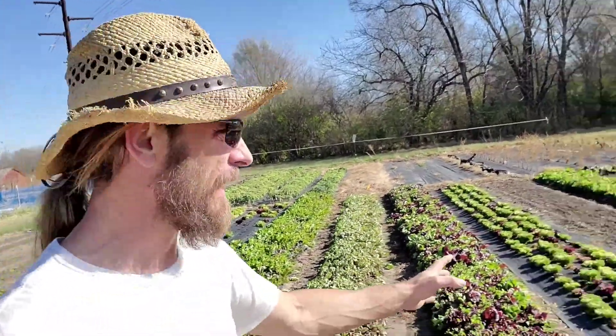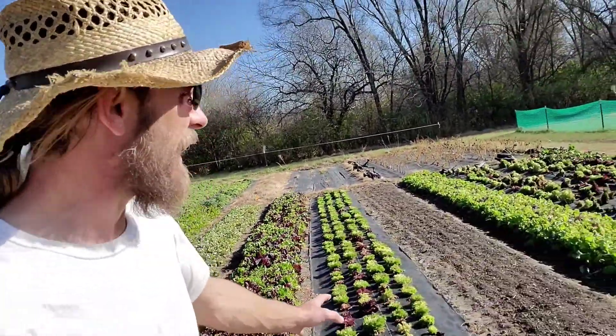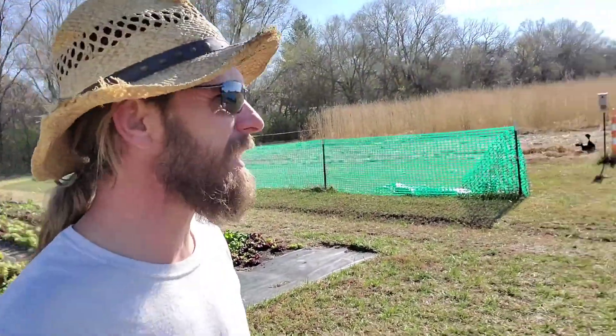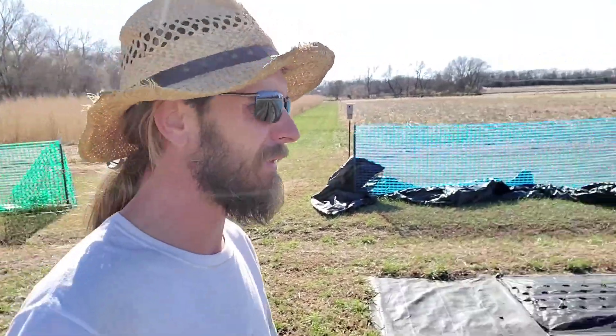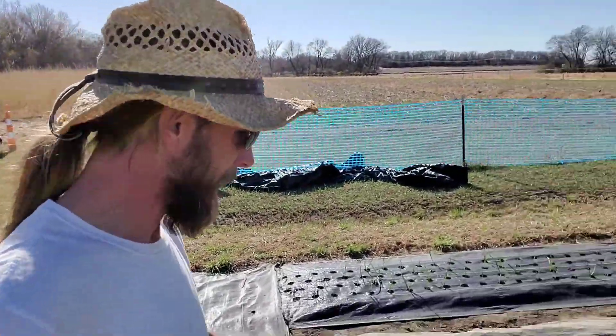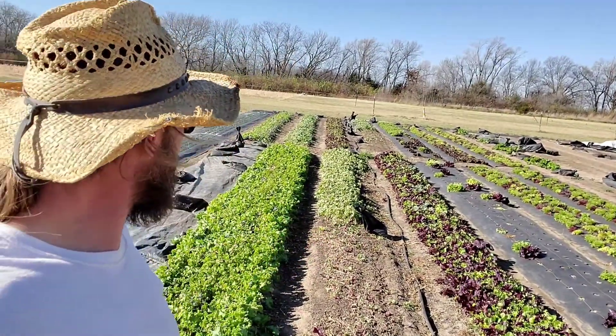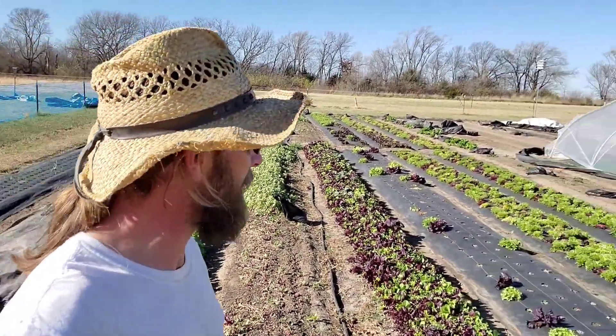Same thing with the radishes and everything else. The way I figure it, I'm keeping the ground covered. I'm not really harboring any insects because insect pressure goes away after the first couple frosts. So I'll just leave it in the field — it leaves the soil living and keeps it good.